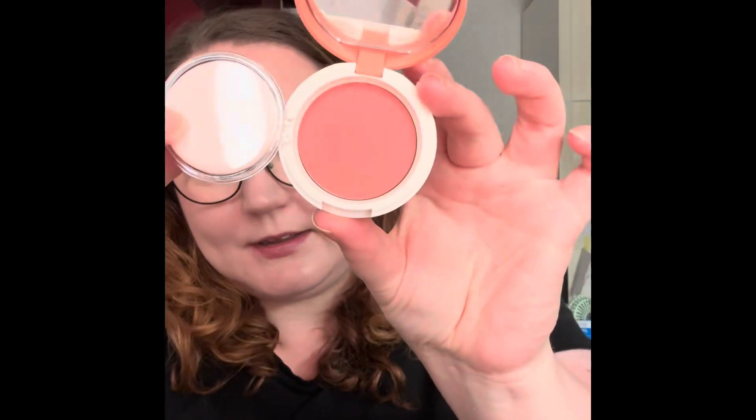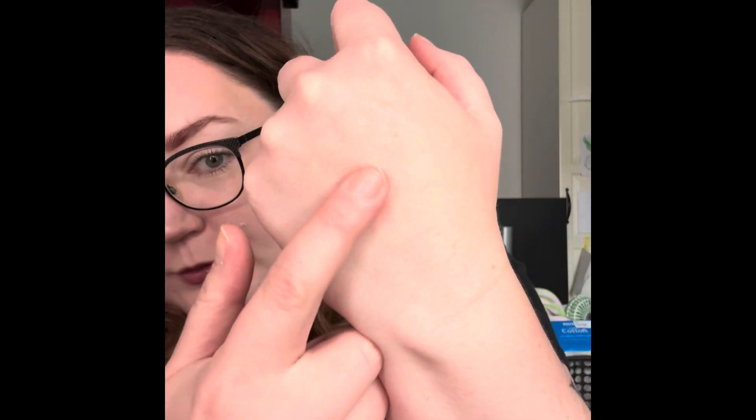Now for two makeup items. This is the Holika Holika Jelly Dough Blusher in Apricot Jelly. I already have the Rose Jelly and Grapefruit Jelly — it's one of my favorite formulas of all time. I haven't tried this shade yet but it's a one-toned blush and it's really pretty.